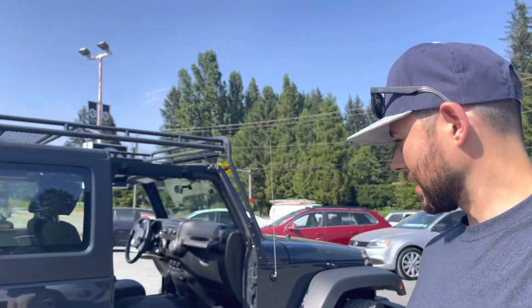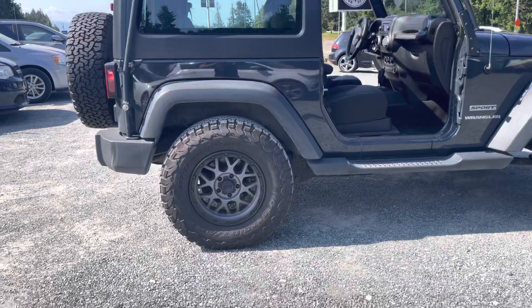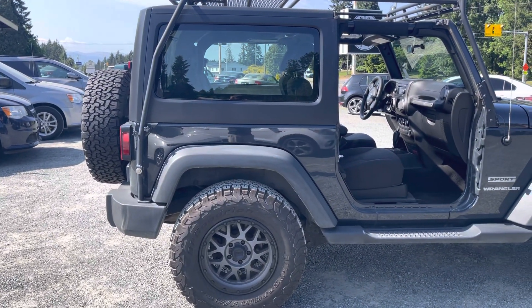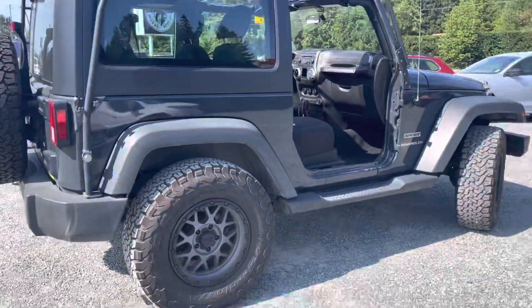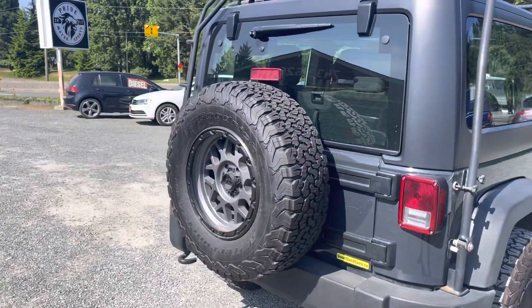Hey, it's Bryce here with Good Used Cars. Today I've got the most amazing Jeep ever — fully customized with amazing tires, and the back spare tire is also customized, because you 100% need that. I've seen people do the main tires and forget the spare tire — big mistake.